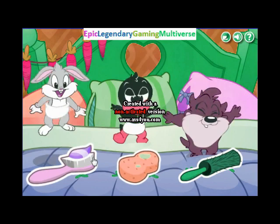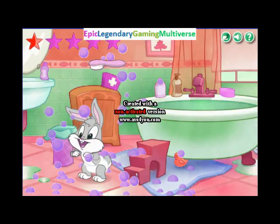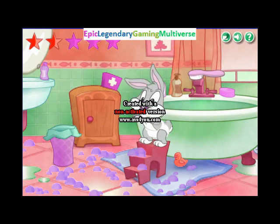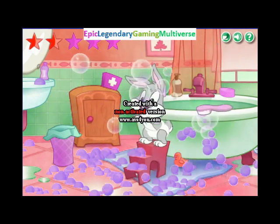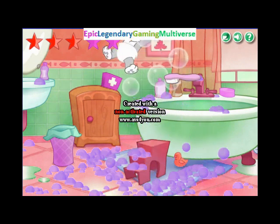Hi there, it's the baby loon. You've got to move your mouse really quickly to catch them. Well done, you got bugs.